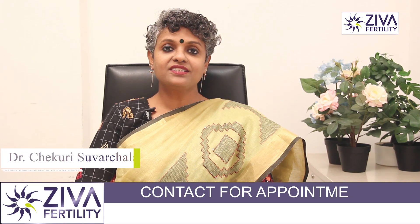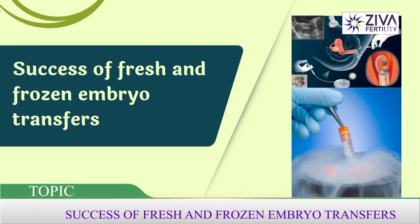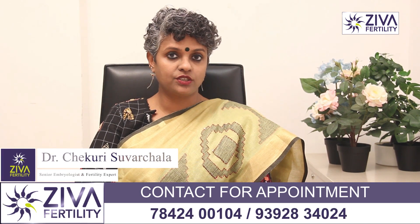Hi, I'm Dr. Swachla, Scientific Director with Ziva Fertility Centers. Let's talk about what gives us a better result with IVF — is it a fresh embryo transfer or a frozen embryo transfer? Well, both are more or less the same, but we'll try to understand the concept behind each.